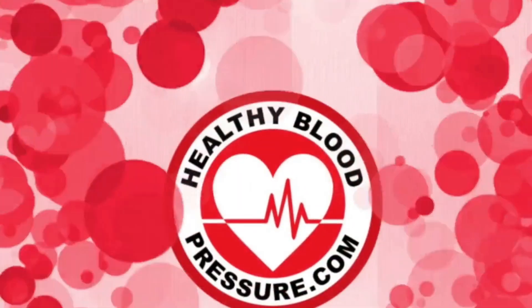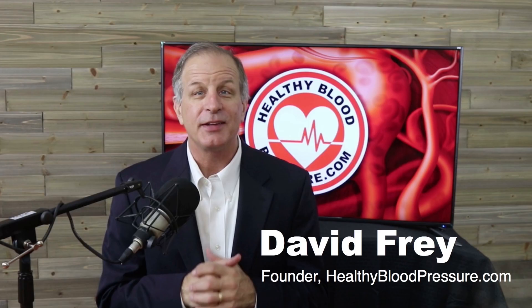Hello, all you Healthy Blood Pressure Warriors. My name is David Fry and I want to welcome you to the HealthyBloodPressure.com channel.